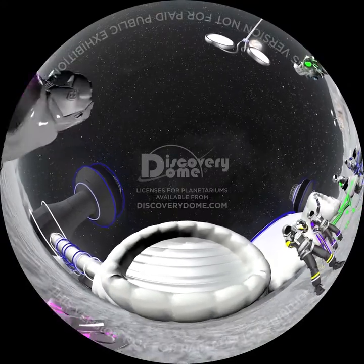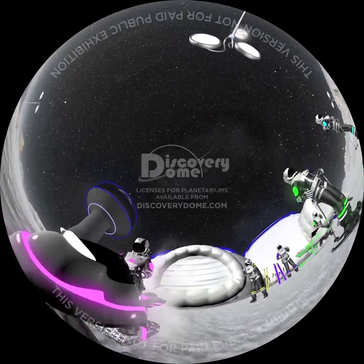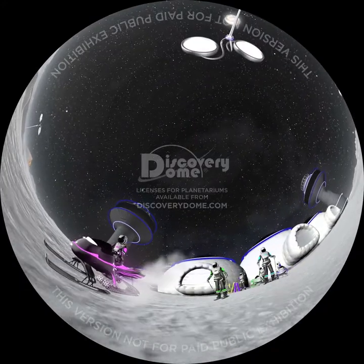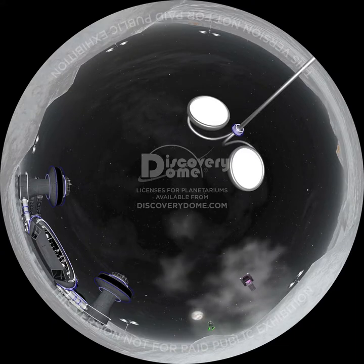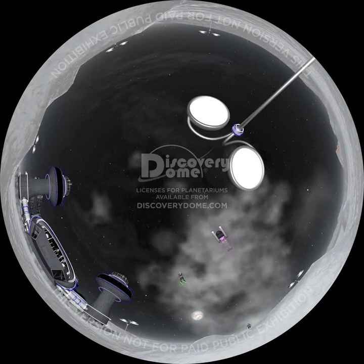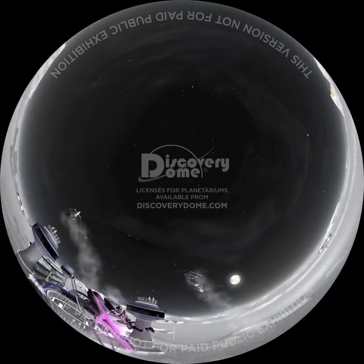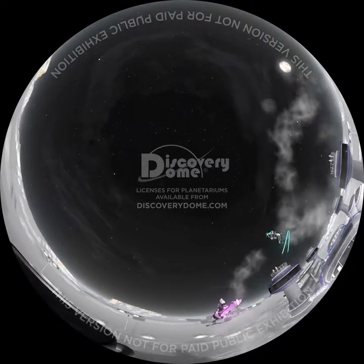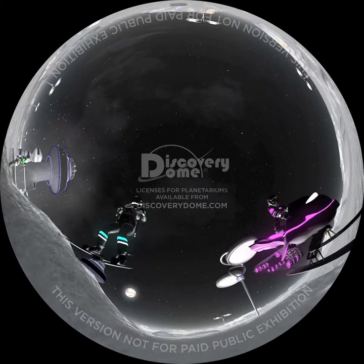Snowmobilers can get some serious air off these jumps in Pluto's low gravity. Whether your sport is snowmobiling or rocket-powered skiing, the long jumps and gentle glides back to the ground are incredible. The key is firing your jetpack at the right time, and we've had lots of practice. Out here, we like the cold and enjoy the most extreme of all winter sports.